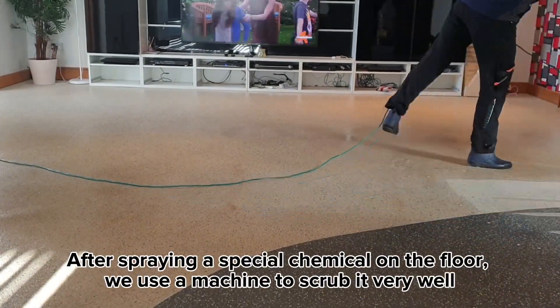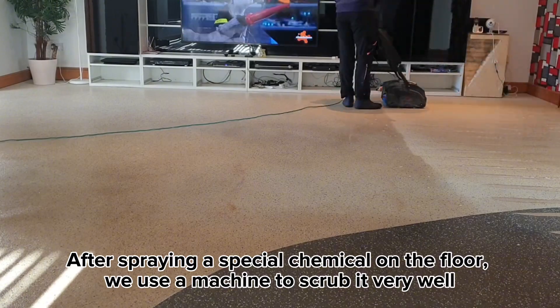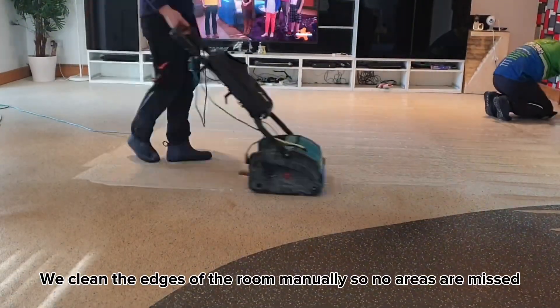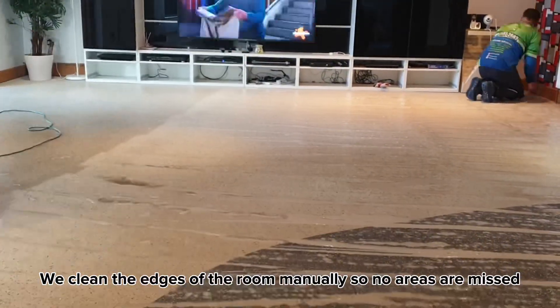After spraying a special chemical on the floor, we use a machine to scrub it very well. We clean the edges of the room manually so no areas are missed.